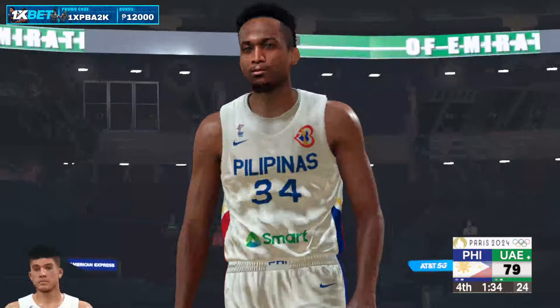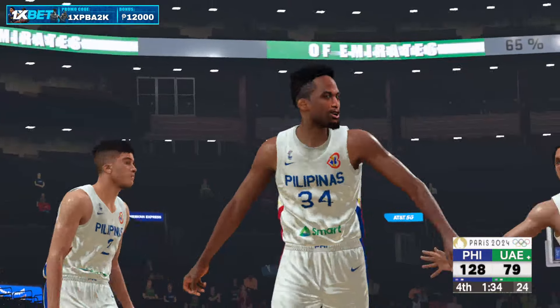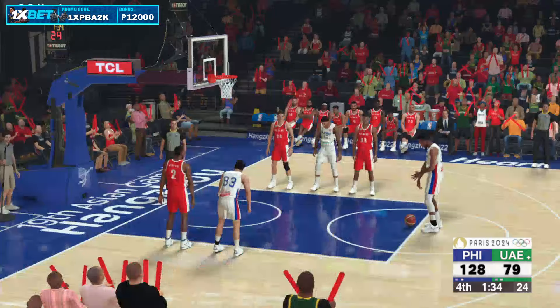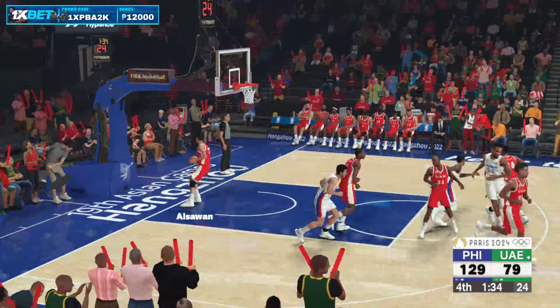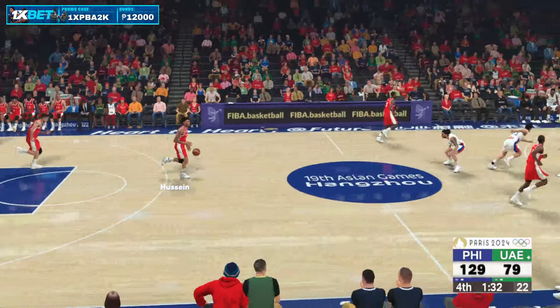First free throw is good. And good on the second — so he makes them both. 1:33 left in the fourth.